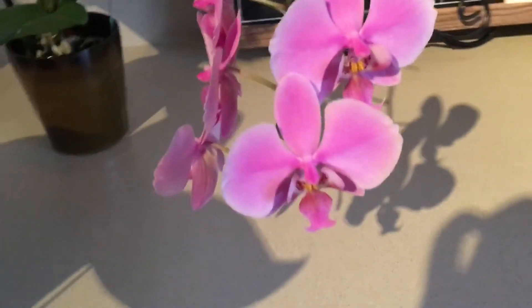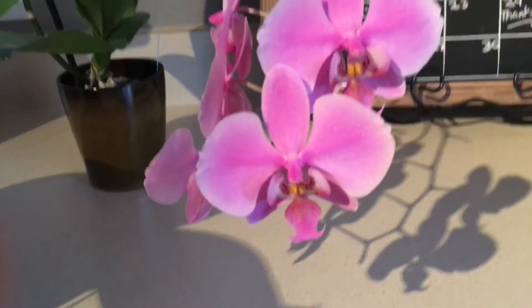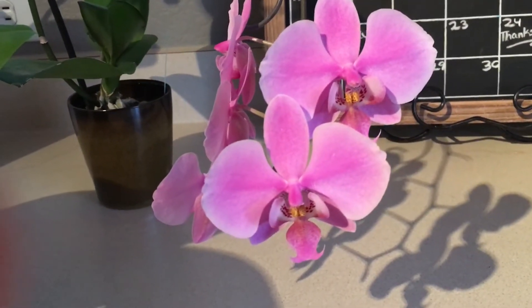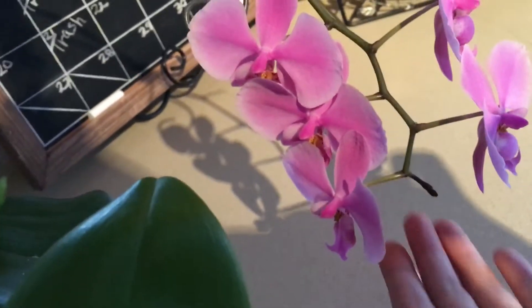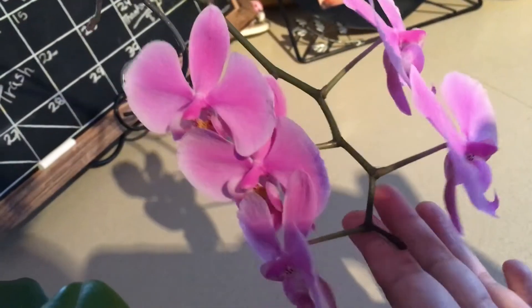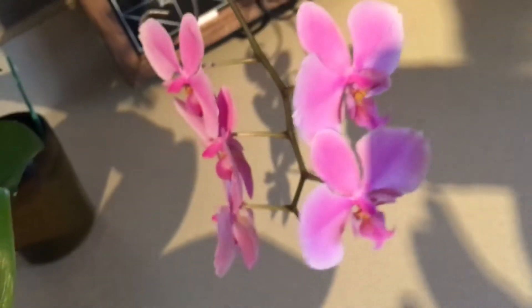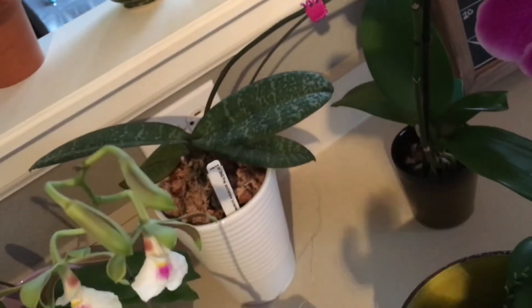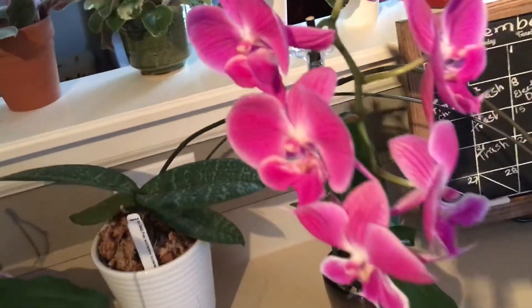And then here is the chilleriana — its blooms are down here. I haven't detected any fragrance on this chilleriana. It has five flowers.